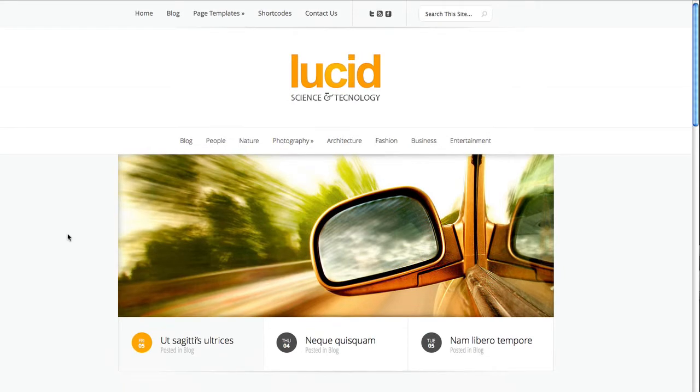Like every other Elegant theme, Lucid theme comes in a variety of colors and can be customized to fit your needs. If you were running some type of magazine styled website, then Lucid theme would definitely be a cool WordPress theme to try out.